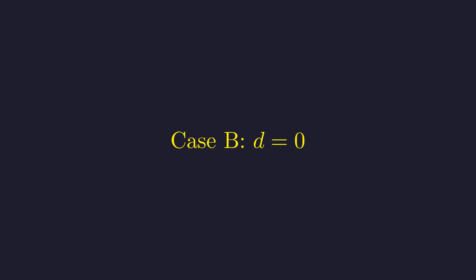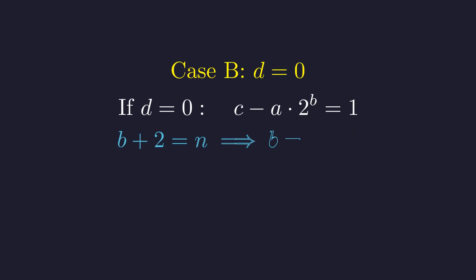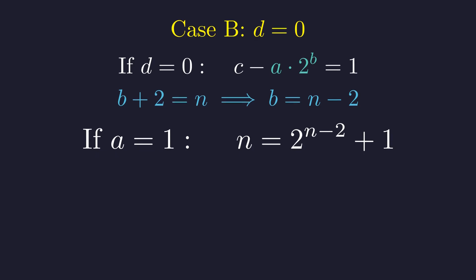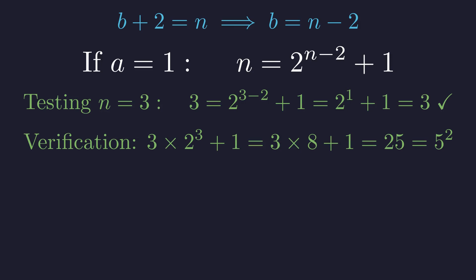Now let's try the second case where d equals 0. This gives us c minus a·2^b equals 1. Since d is 0, b plus 2 equals n, so b equals n minus 2. Let's try the simplest possibility, a equals 1. If a is 1, then from a·c equals n and our other constraints, we get n equals 2^(n−2) plus 1. Let's test n equals 3: we get 3 equals 2 to the first power plus 1, which equals 3. It works perfectly — we found our first solution. Verifying in the original equation: 3 times 2 cubed plus 1 equals 3 times 8 plus 1, which is 25, and that's 5 squared. Beautiful.